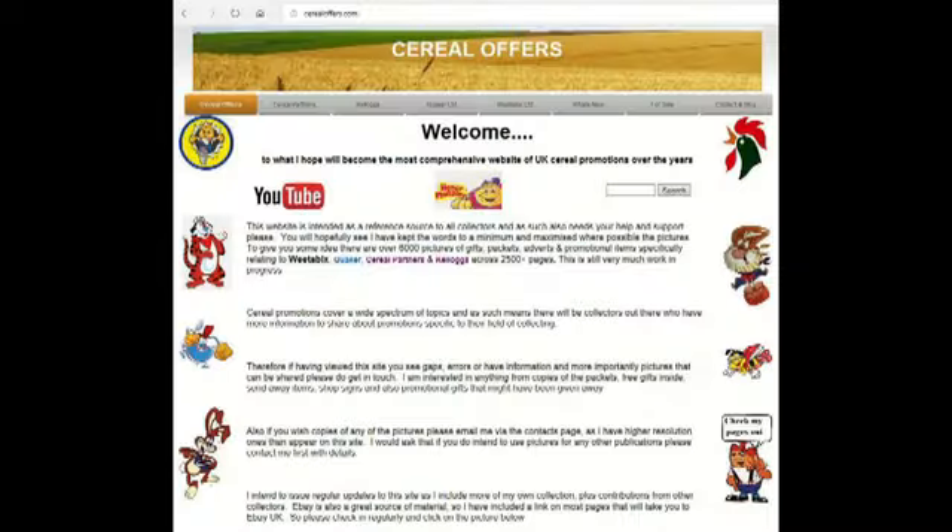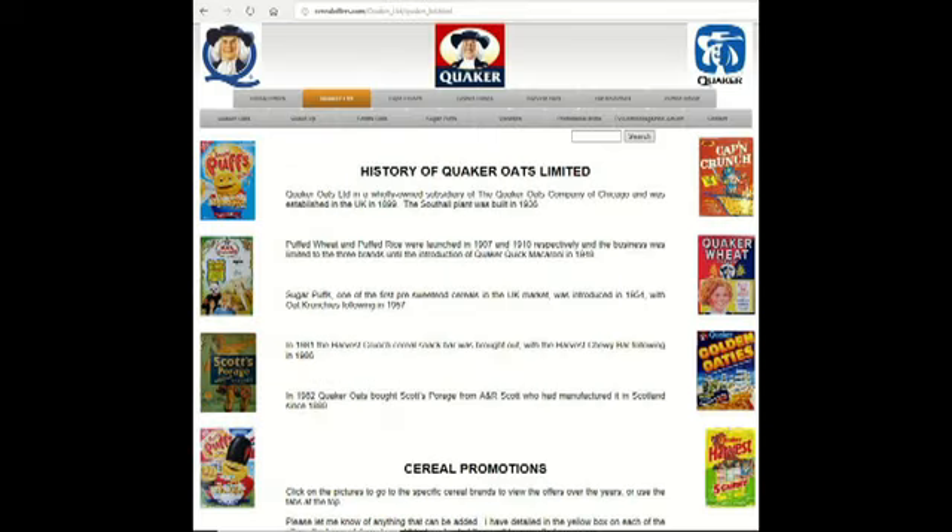If you're interested in this or other cereal offers, please go to my website SerialOffers.com. Click on Quaker Oats and then Oak Crunches.